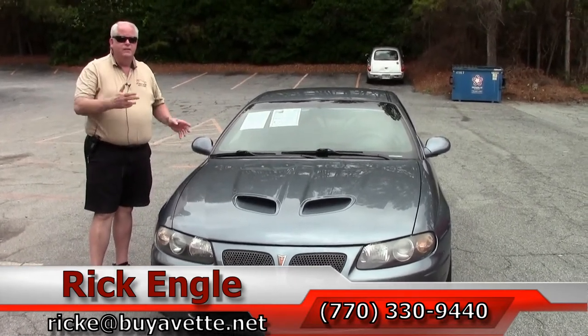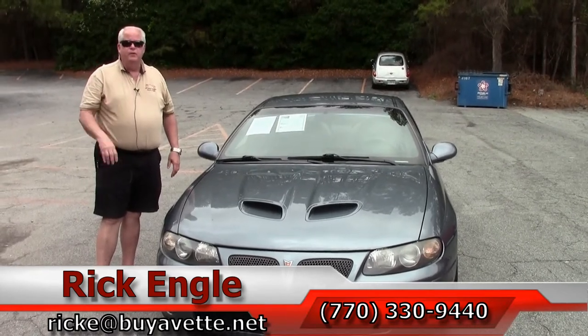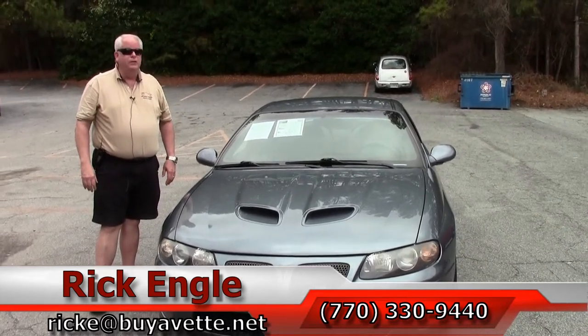Folks, I got the keys. Come and see this. It is definitely worth the drive. Thank you very much and enjoy the drive.